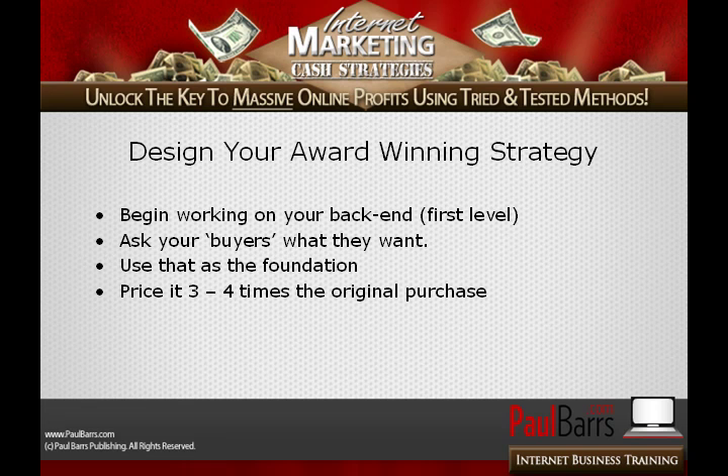You should price it three to four times that of the original price. And gee, I hope you don't try and sell stuff for $7 — please don't appear so desperate. Have some credibility, have some integrity within yourself. $17 minimum, absolute minimum, for your low-ticket entry product. Show some courage that you believe in the quality of your products, and then write the sales copy to make your customers believe in it as well.